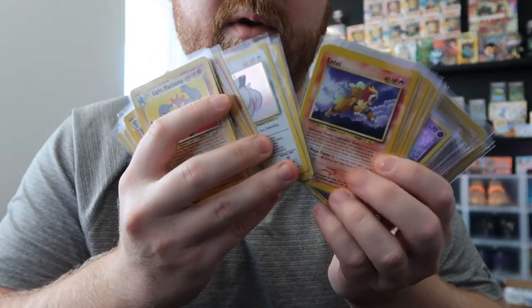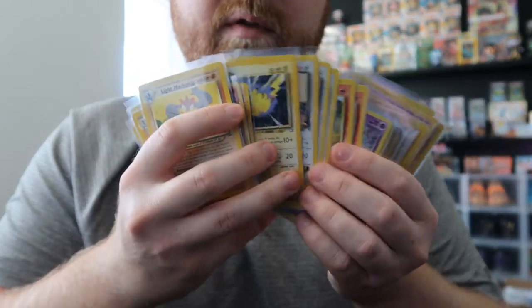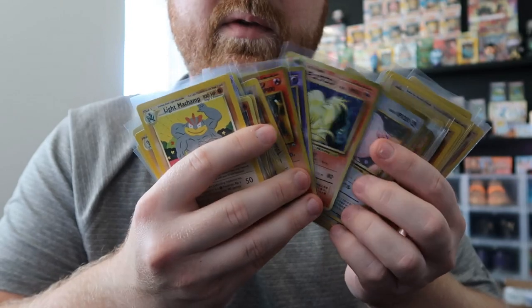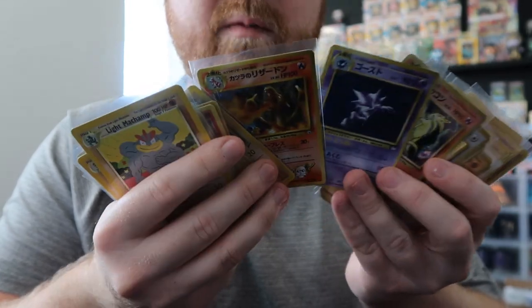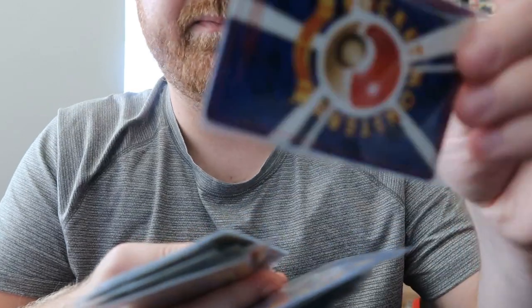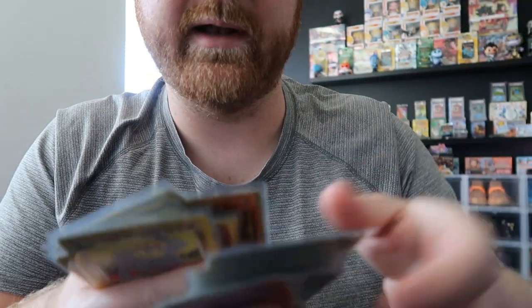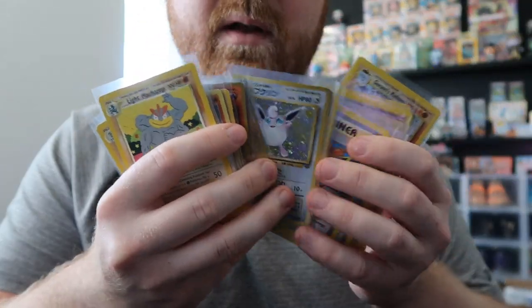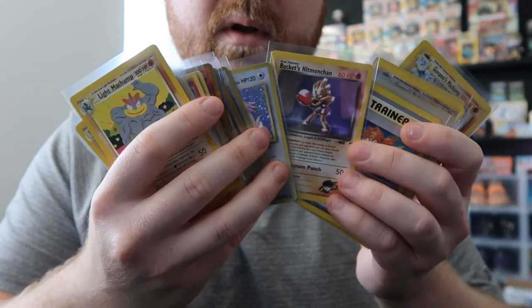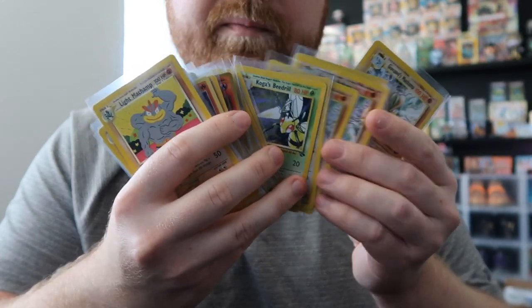There's a bunch of Scythers, a couple base holos that aren't gradeable at this point, Pikachus, Charmanders, and some Japanese cards. This Blaine Charizard has pencil on the back — I'm going to try an eraser to see if I can get it off. I just don't know if it's been on there super long and if it's going to leave any weird scuff. That's actually a first for me — having pencil on a card and having to deal with that.